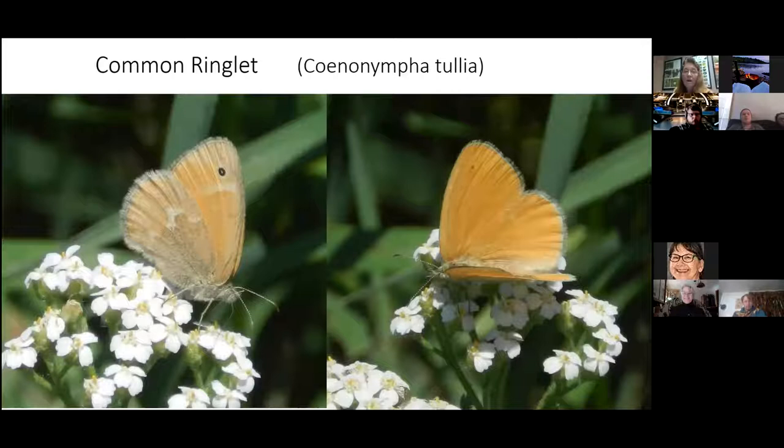Some butterflies exist in the grasses, so it concerns me when mowers cut them, because certain species rely entirely on those grasses. The Common Ringlet is a beautiful little butterfly with a really unusual flight pattern — you don't see it very often. It took me 10 years to get a photo of one with its wings open, which I finally got last summer.